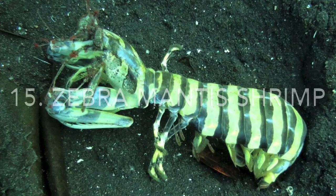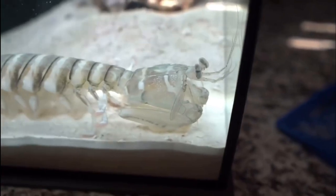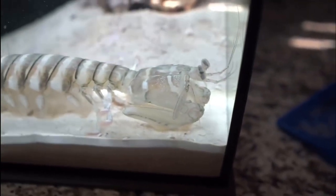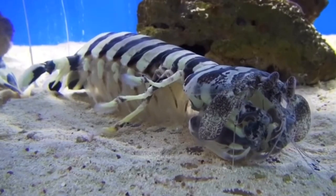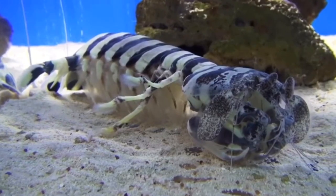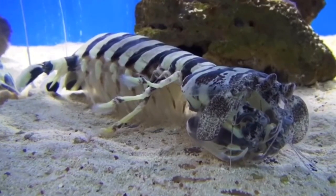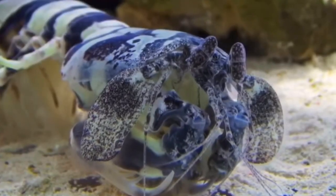Number 15, the zebra mantis shrimp. The zebra mantis shrimp is among the largest of the mantis shrimp species and they can grow to be almost a foot and a half in length. Much like other mantis shrimp species, their eyes are incredibly complex and can see much more light than we can. In fact, when these animals are breeding, they glow, but the light given off is only visible to mantis shrimp.